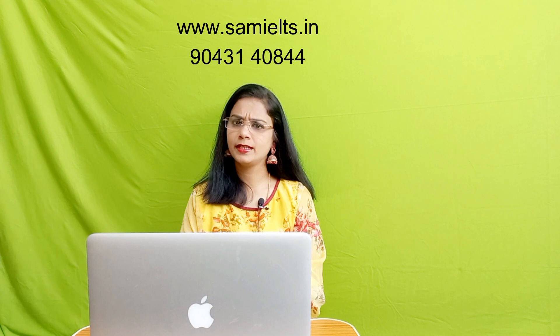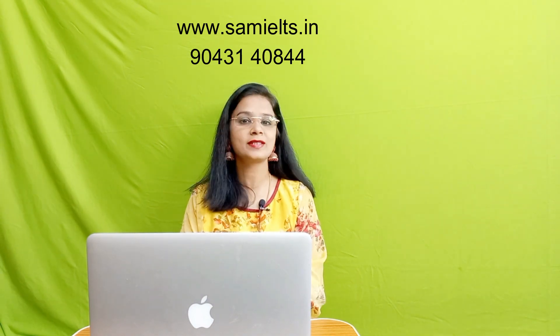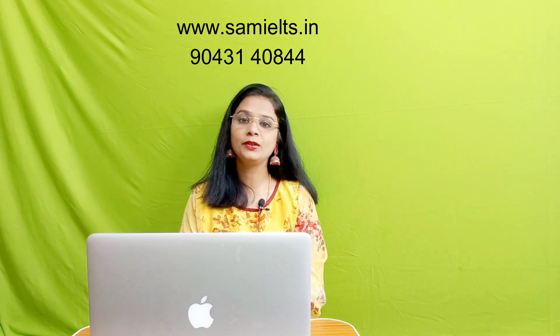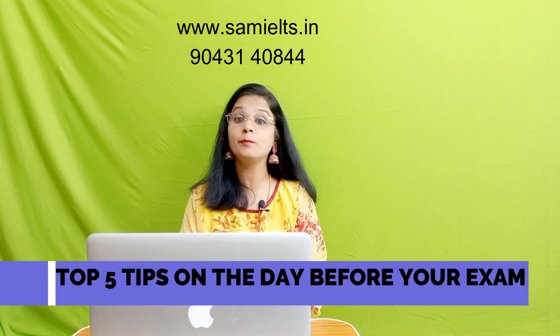IELTS is the International English Language Test System and if you really want to go abroad either for work or for study, you need to clear this exam. Today I'm going to reveal the top 5 tips that you have to do the day before your exam.